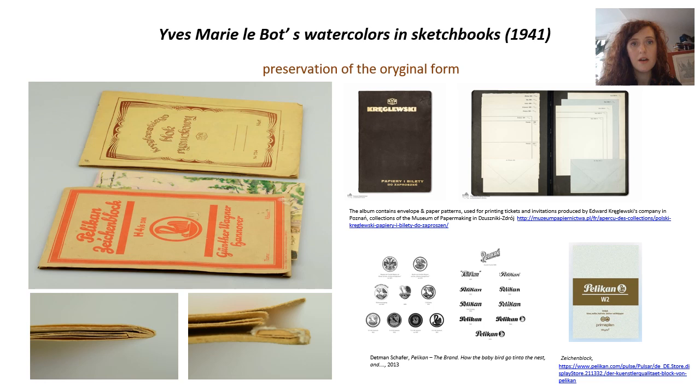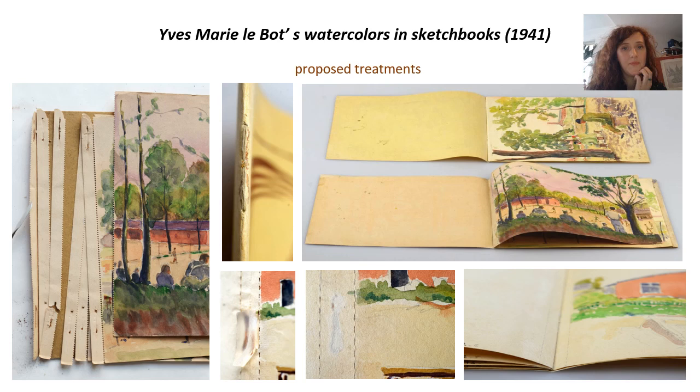Furthermore, they are a flagship example of paper accessories by popular manufacturers of the time, such as the Pelican Company or the Klenglovsky Company. The dilemma was solved by reinforcing and modifying the structural elements of the blocks in a way that was almost invisible, but effective enough to fully open and rearrange the individual watercolors. This also made it possible to take good quality photographs of all the watercolors and to obtain digital copies of them, making it possible both to temporarily exhibit the originals in blocks under appropriate conditions and to make digital equivalents available.